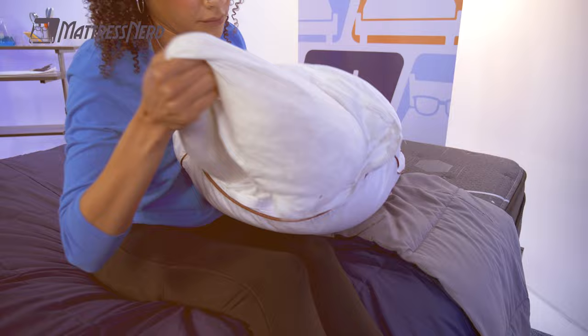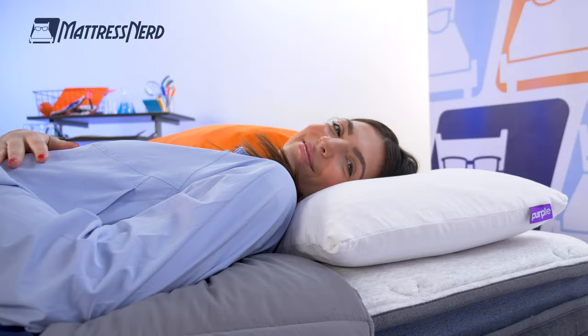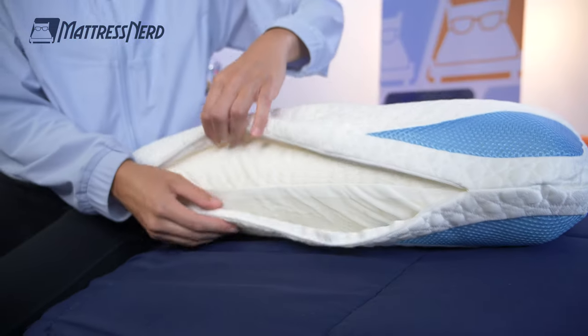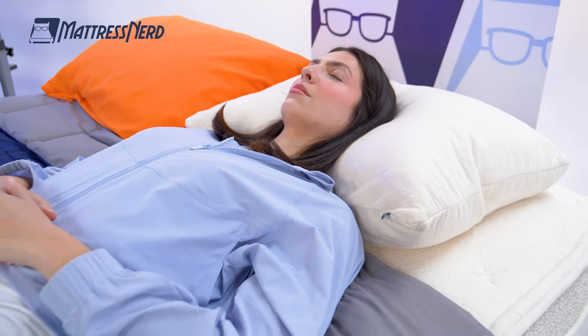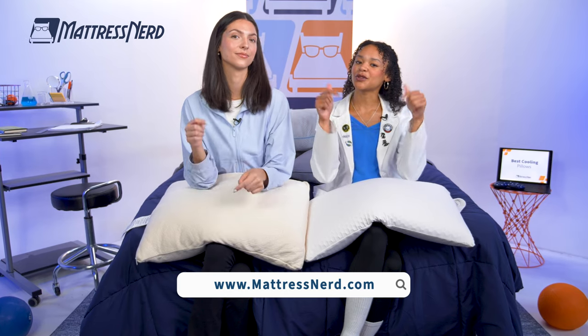Becca and I have tested tons and tons of pillows, so we know when we come across something good. We'll go over each pillow's construction, which works best for you, and the policies to expect when you buy. If you want to know more about any of our picks, you can check out our full written reviews at mattressnerd.com or in the links in the description below.